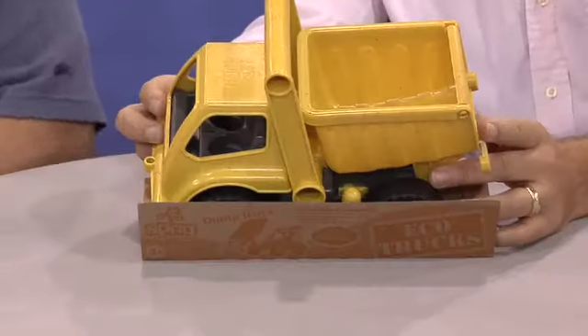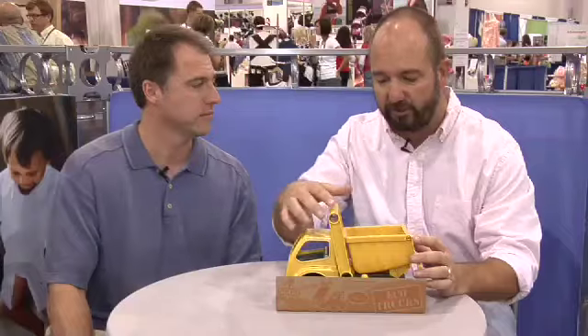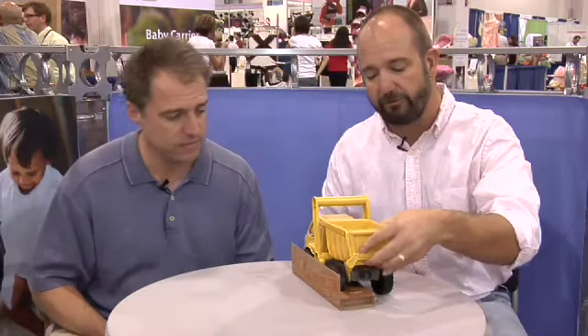Speaking of natural and organic solutions, this is a really cool dump truck from Sprig that caught my eye. The materials are all recycled plastics and wood chips — they have a process that creates this really cool plastic material. It's good to the touch, good play action. Everything is recyclable and eco-friendly packaging. A cool little truck.